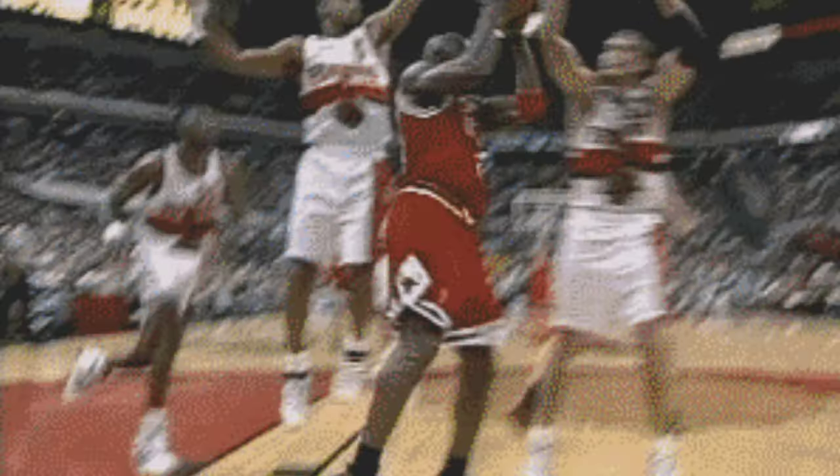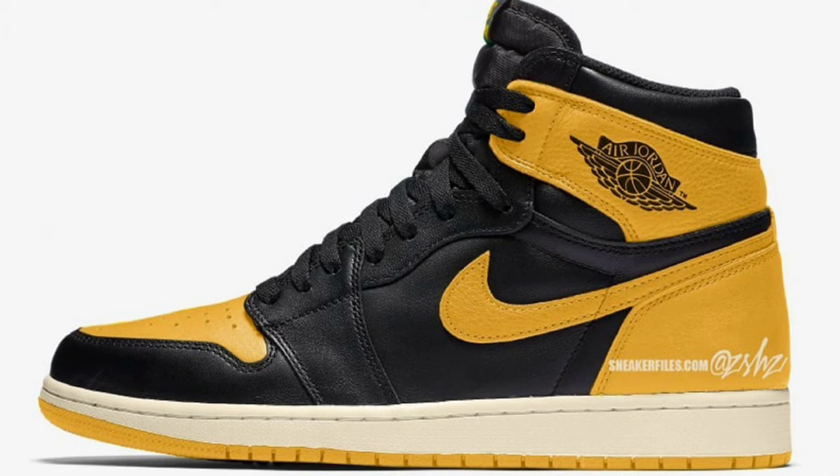Next up, the Air Jordan 1 High Yellow Orange is also dropping during the spring for a retail price of $180. In 2021, Jordan Brand released the Jordan 1 Pollen, followed by the Taxi — now we have the Yellow Orange, which is kind of a combination of both. Yellow Orange, Black, and Sail is the color scheme. Based on mock-ups, this one comes with a full leather build with mesh tongues and lining, a black base with yellow overlays, Sail midsole, and yellow rubber outsole. I did pick up the Taxis but not the Pollens. I enjoy the black base — let me know if you're a fan of this shoe.